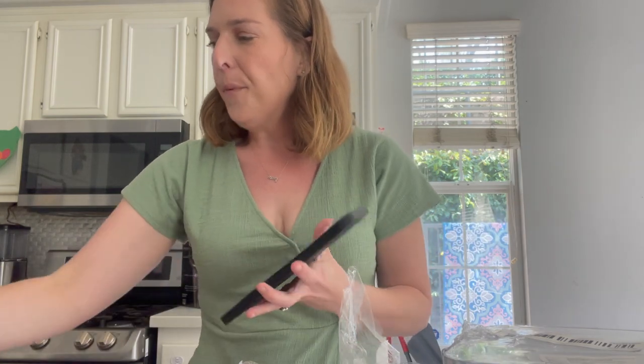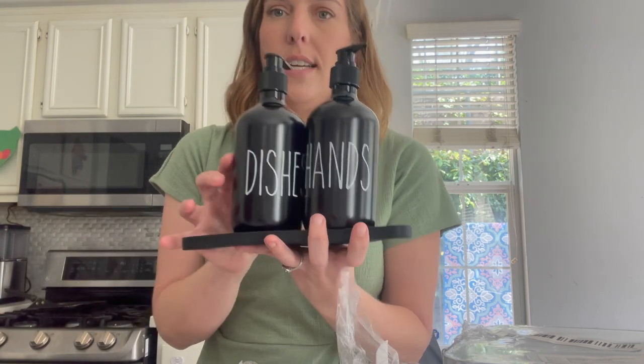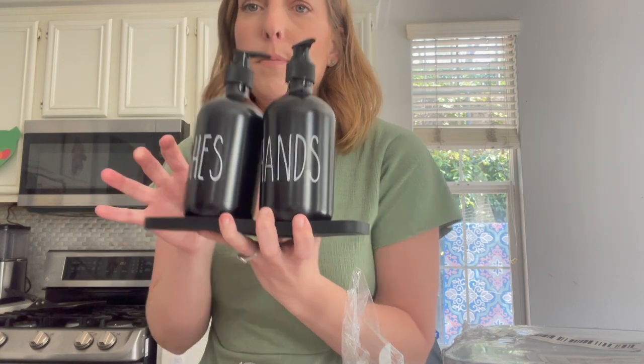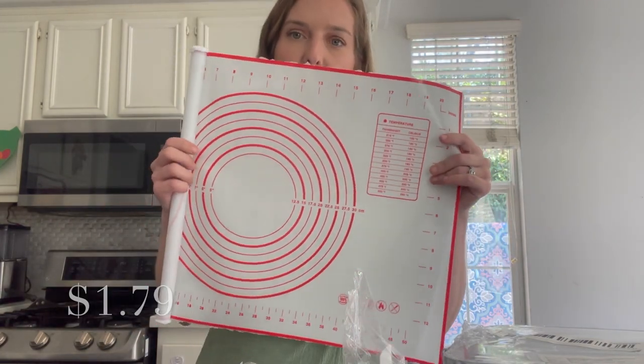Something not necessary but totally cute — it looks very similar to Rae Dunn. It's for dish soap and hand soap so you don't get them confused. My father-in-law always gets confused in my house about which is which. I also got a mat for my bread-making venture — I'm going to start making bread this summer, and the mat will help me with sizing.